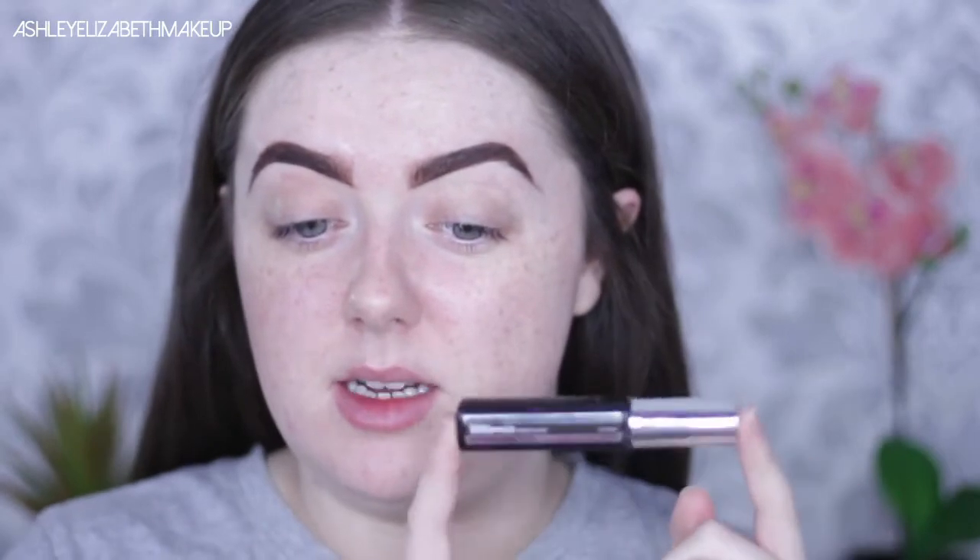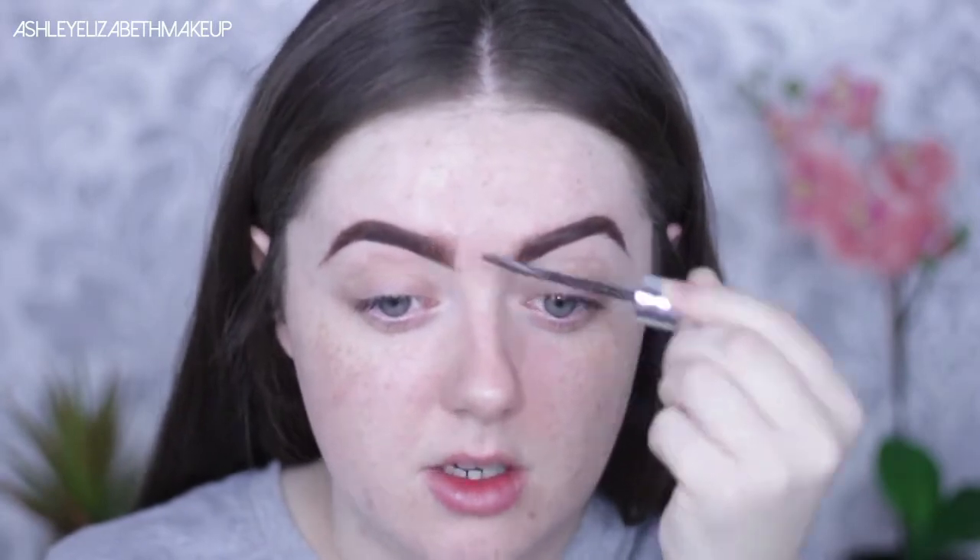To set my brows in place I'm taking the Maybelline Brow Precise Fiber Filler — this one is down to Nicole Concilio; I saw it mentioned in one of their videos. I do like it, but sometimes when you're combing through your brows the product flicks up and sits on your skin. It does really pick up on the hairs and make them look thicker, so I concentrate it towards the front of the brow to create a more hair-like look.